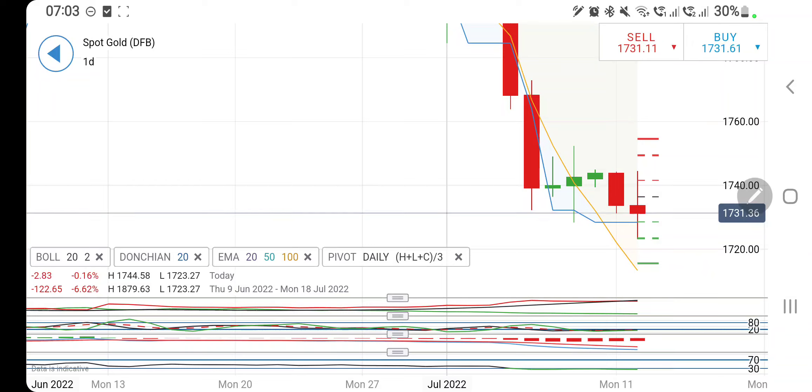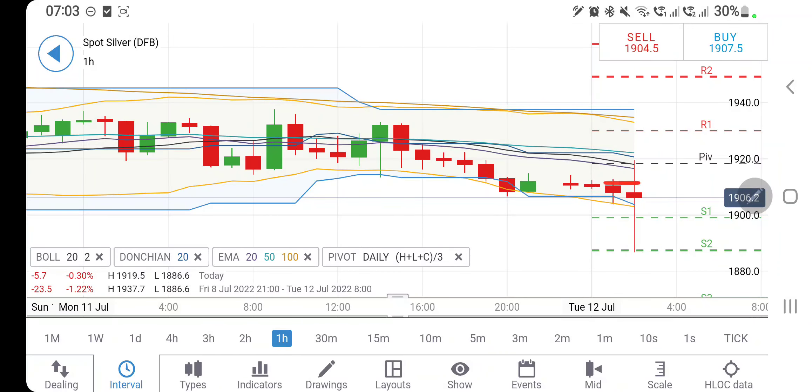Gold is still trading bearish. I will be cautious in the range between 1724 and 1737 — do not take any trade in that zone. Above and below, take your positions accordingly. Resistances at 1737, 1742, and 1745 are strong; beyond 1745 it is going to fly. A short entry below 1724 is recommended, with targets at 1718, 1715, and below that 1708 levels. Now let's have a look at silver.